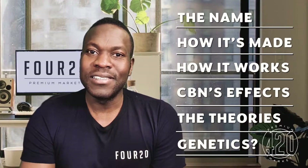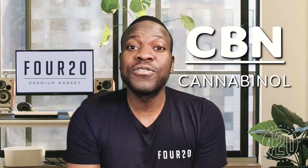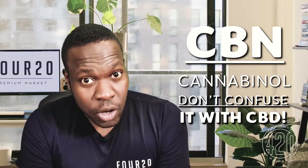Hello everyone. Dr. Ife Abioli here with another educational video. Today we're going to continue our cannabinoid series, and in the spirit of CBN, this is today's sleepy rundown. So let's start with the name CBN. CBN stands for cannabinol — not to be confused with CBD, cannabidiol.